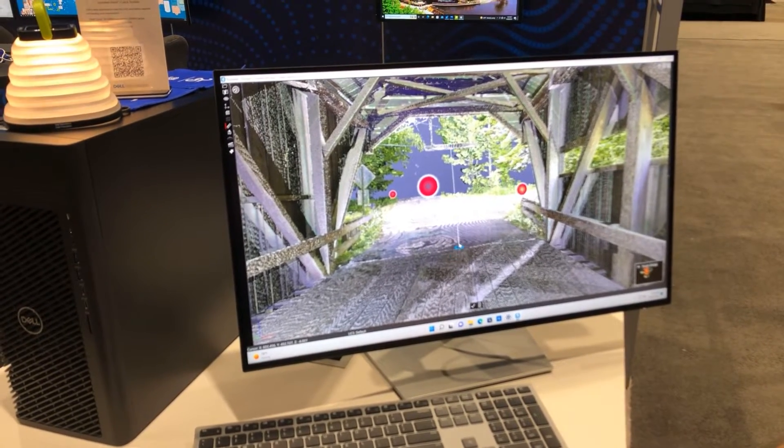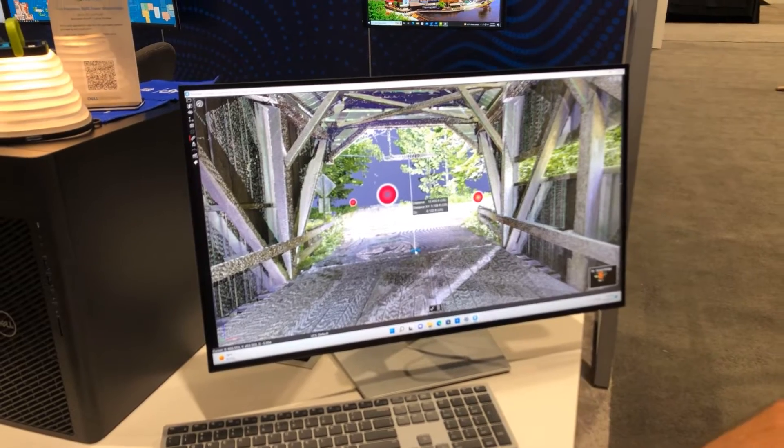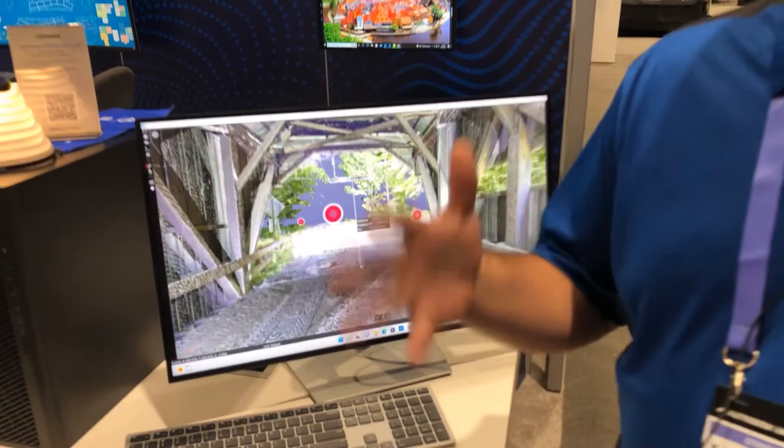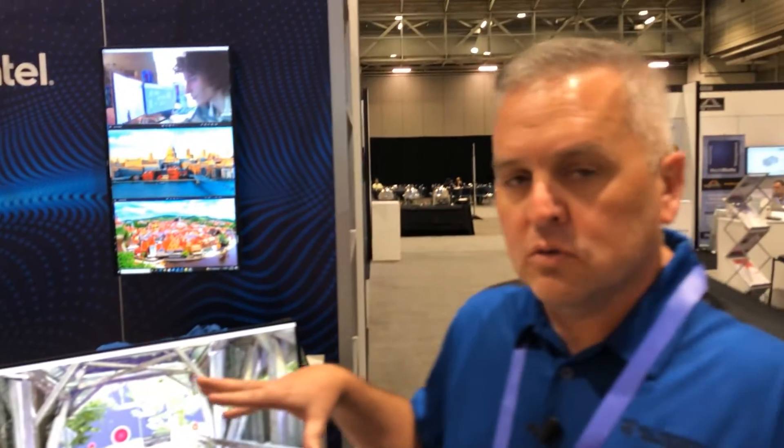I'll pick a point there, I'll pick a point below it, and I can check clearance at 9.122 feet. So if I'm checking clearances, this is a digital capture of an existing condition — a snapshot in time. The 3660 allows the processing power to deal with those extra-large data sets in a very fast and reliable way.